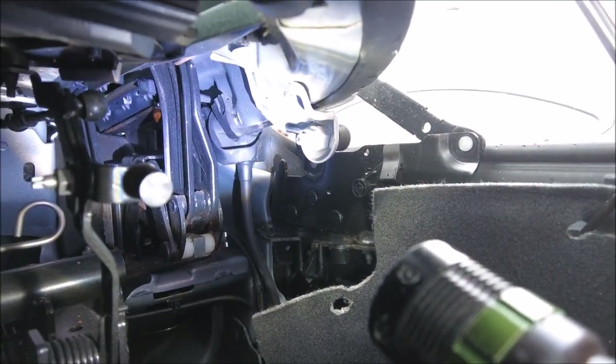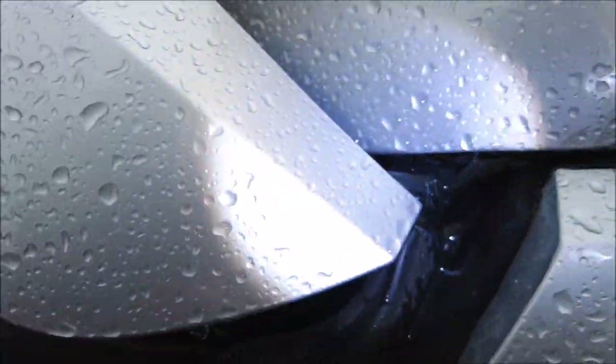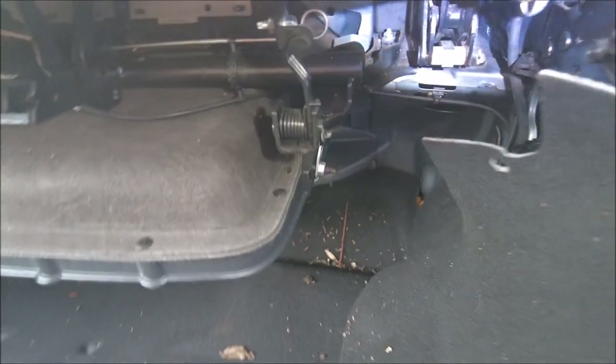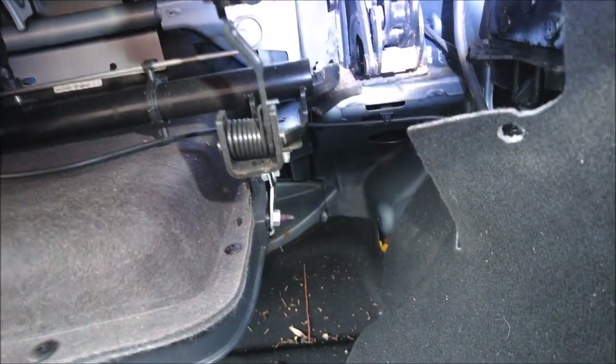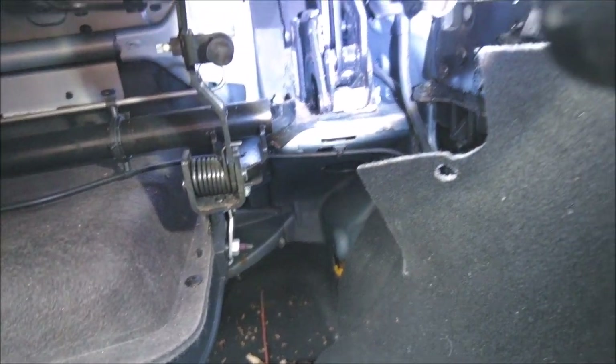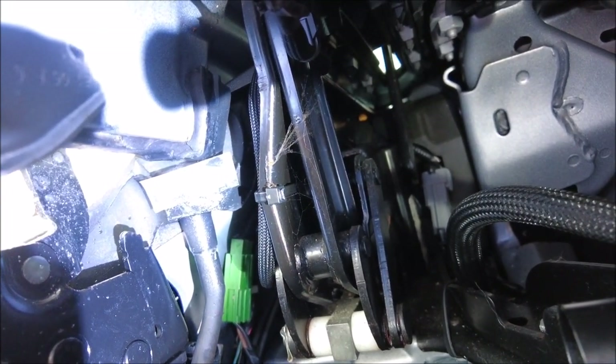That looks like a bit of a design fault as well, because that's how it's doing it. It's supposed to go down there and it does, but if it's raining really hard, I think the design dictates that it does end up in the cabin slightly. Right, maybe I need to put my engineering skills into practice here.